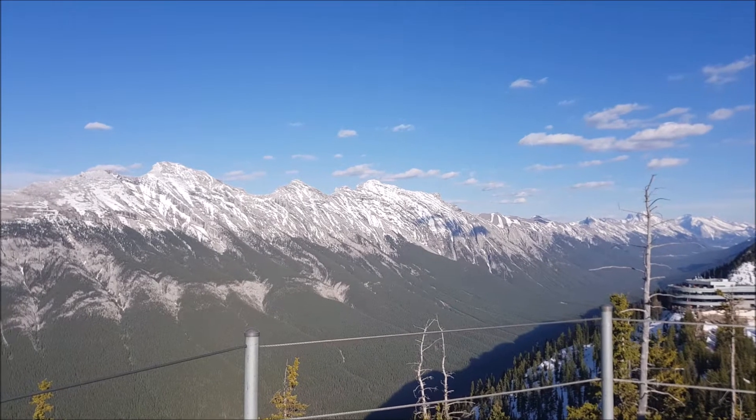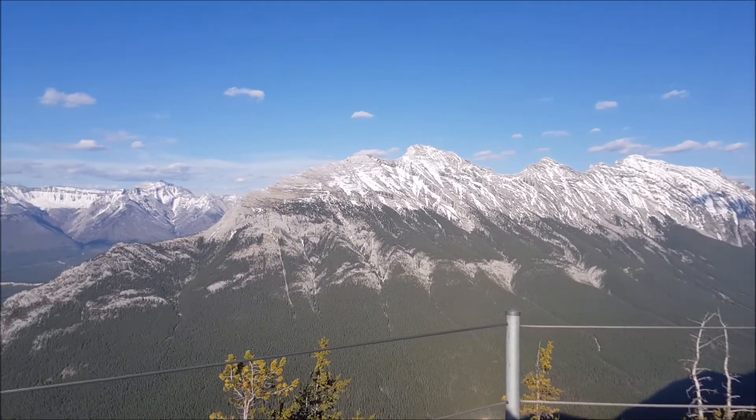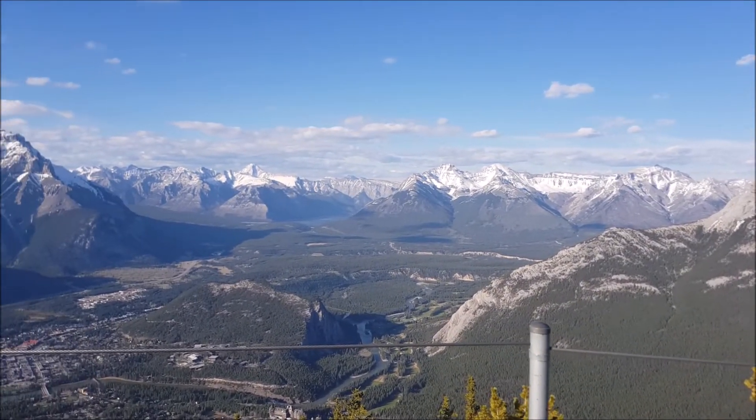Once at the top of the gondola, you can take a walk out to Sanson's Peak. They've got these really nice wide boardwalks with plenty of places along the way to stop and take photos and videos and things.